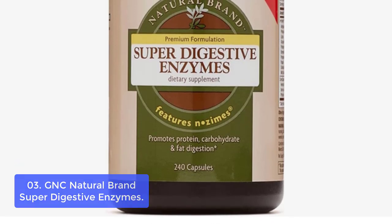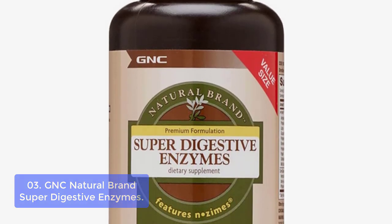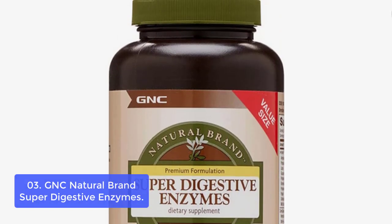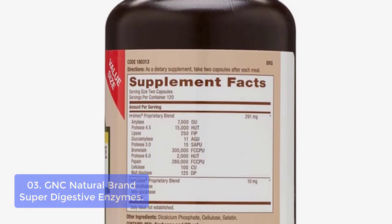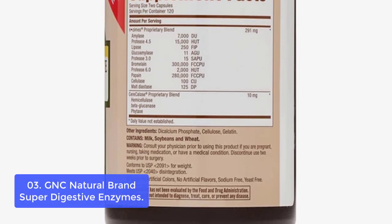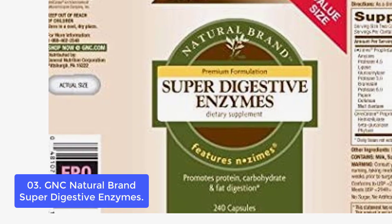List number 3: GNC Natural Brand Super Digestive Enzymes. GNC Natural Brand Super Digestive Enzymes takes digestibility to a higher level of wellness. This premium formula is specially formulated to work with your body to help ease digestion, release vital nutrients, and support healthy digestive function. It contains a proprietary blend of ingredients like protease, papain, and bromelain that help promote protein, carbohydrate, and fat digestion while supporting healthy digestion.